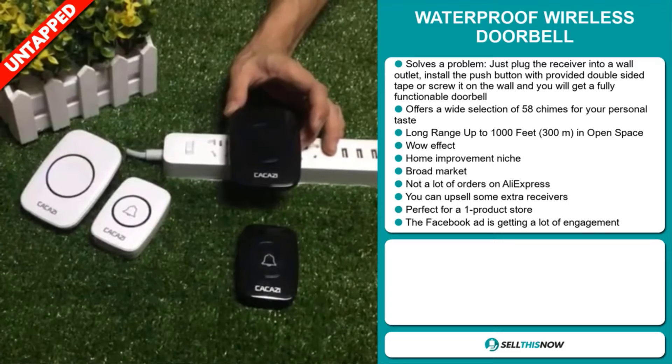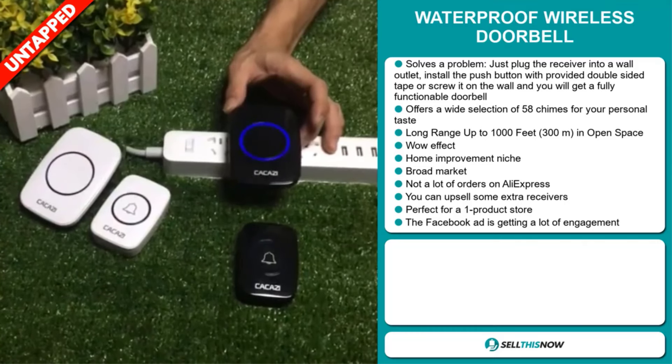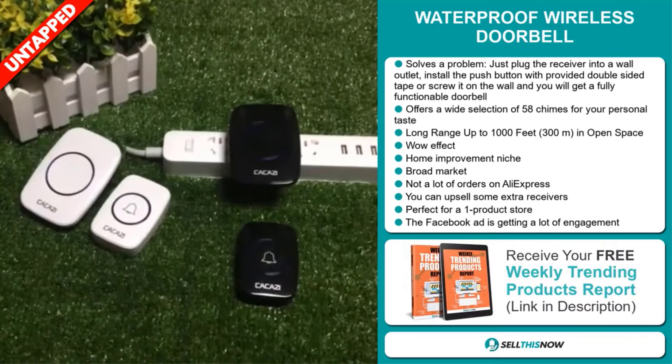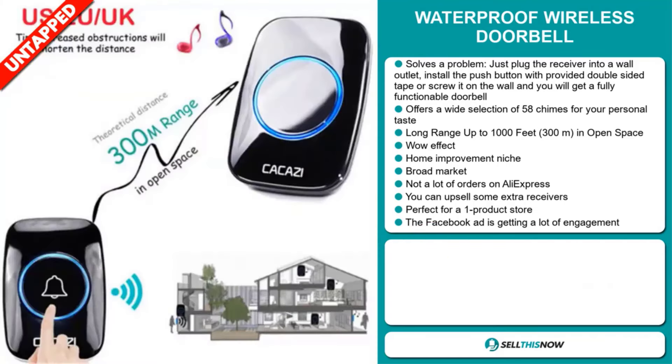We also think that this item has a broad market base and a lot of untapped potential. So far there haven't been many orders on AliExpress, so you could definitely take advantage of this. And you can upsell some extra receivers. It's perfect for a one product store.